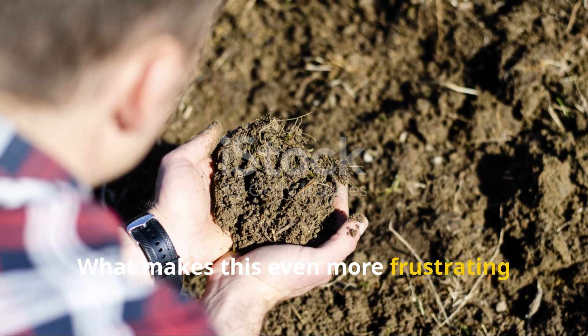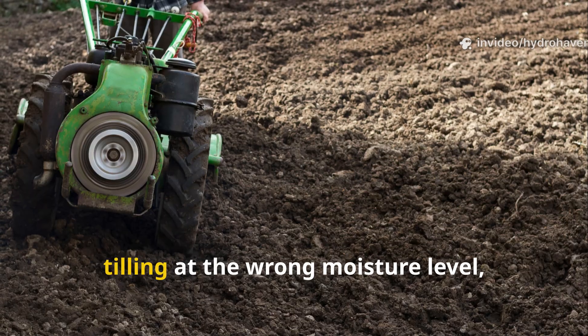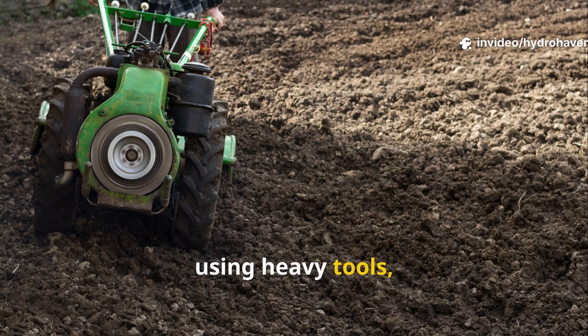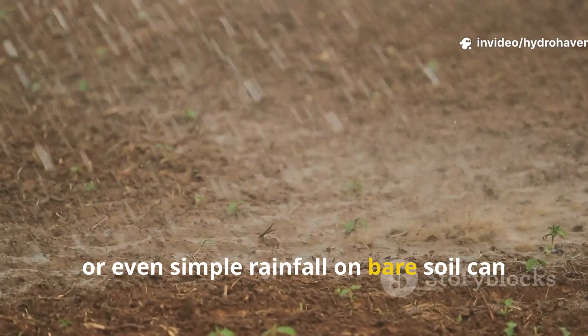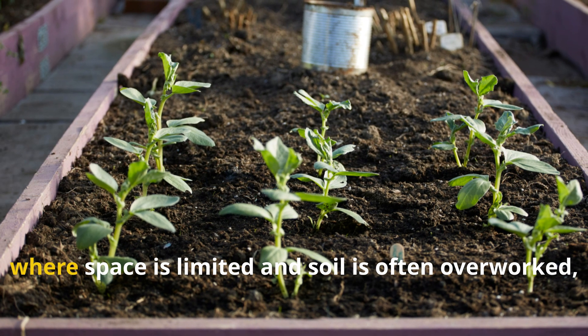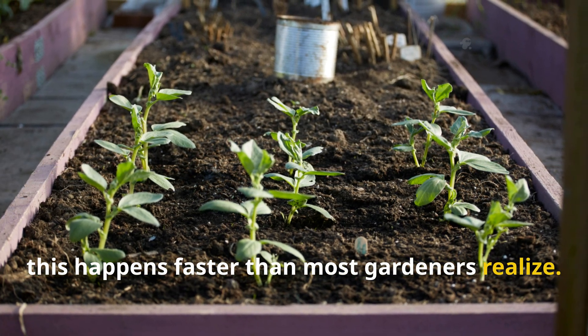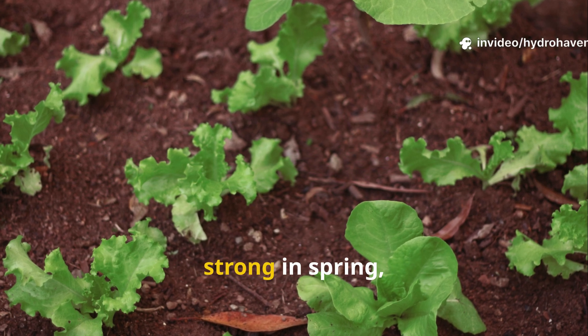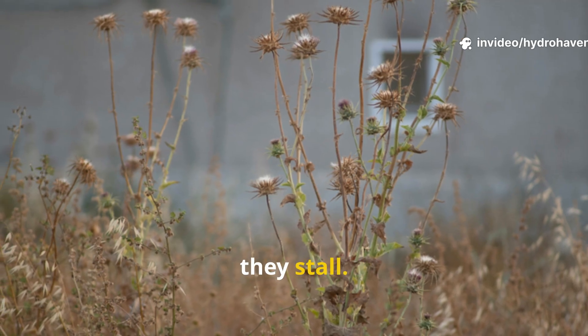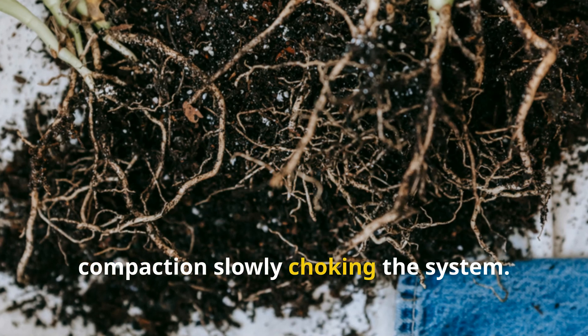What makes this even more frustrating is how easily it happens. Repeated foot traffic over the same path, tilling at the wrong moisture level, using heavy tools, or even simple rainfall on bare soil can lead to compaction. In urban gardens and raised beds where space is limited and soil is often overworked, this happens faster than most gardeners realize. You might find that your plants start strong in spring, but by mid-season they stall — it's often compaction slowly choking the system.